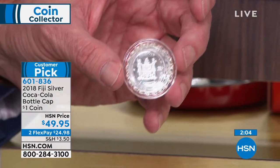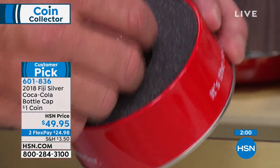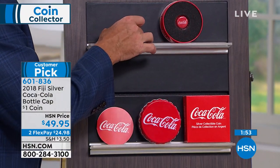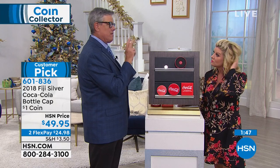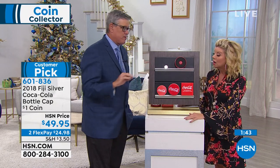There's a custom-made capsule so it remains absolutely stunning in brilliant proof condition. Obviously a customer pick. I'm down to my final 500. I saved these for the holiday season. For those of you that follow us and are coin collectors buying for coin collectors for the holiday, I think I might only have two or maybe three more shows before the holiday. That's it.